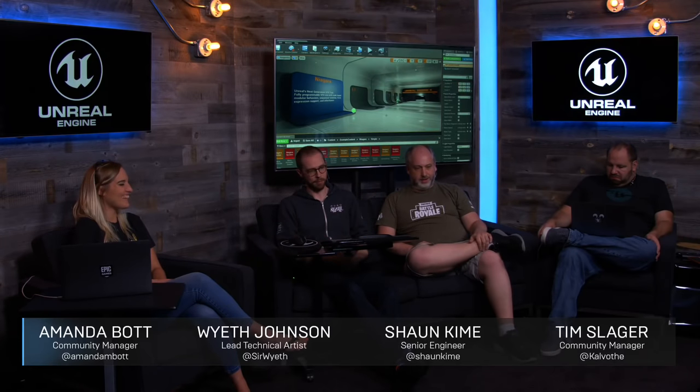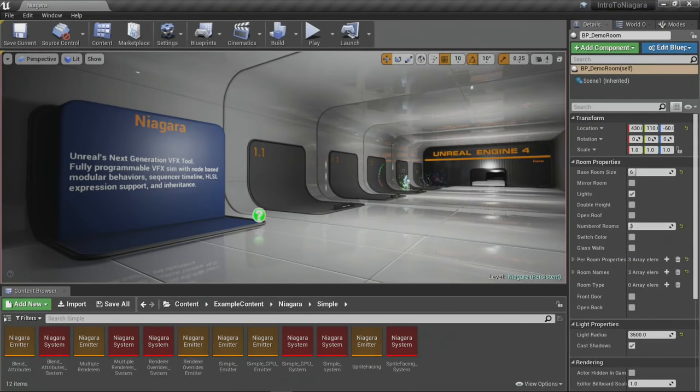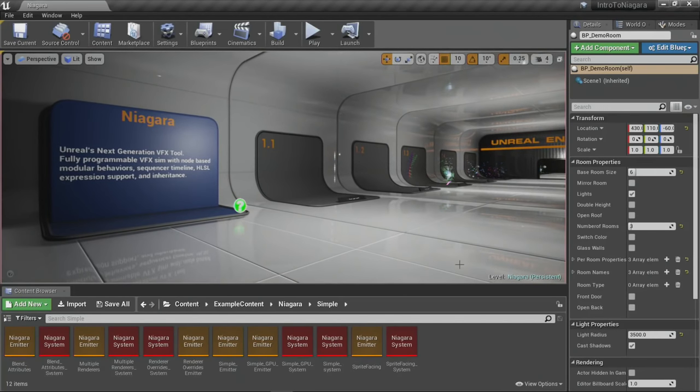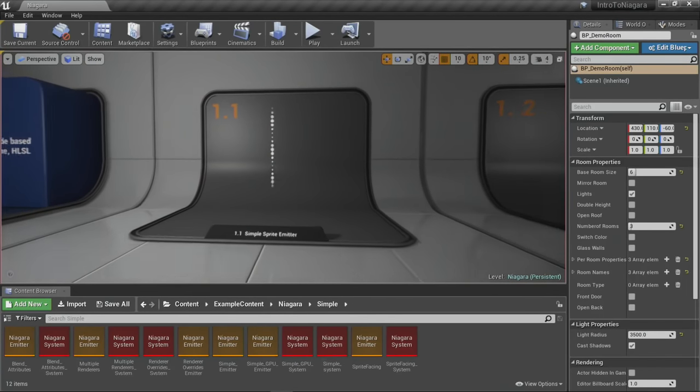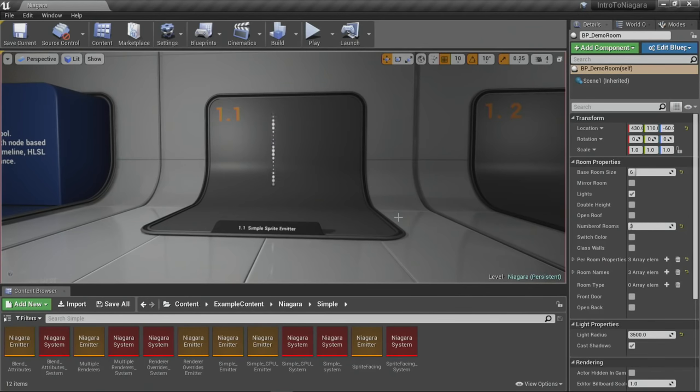We're going to walk through the 4.20 Content Examples — a great set of demonstrations showing off different pieces of Unreal technology in hallways. Wyeth created the Niagara hallway with some other artists, showing individual things step-by-step: interesting snippets and pieces of technology you might not otherwise realize exist. To access this, go to the Learn tab in the launcher (not the Marketplace), find the Content Examples project, download it, and open the Niagara UMAP inside.